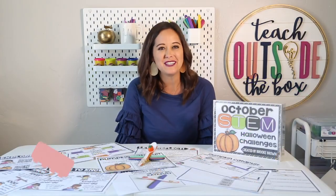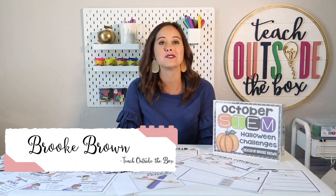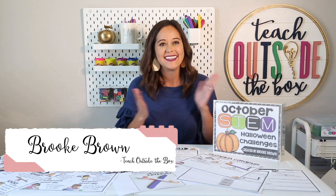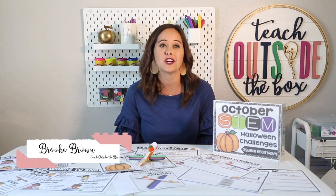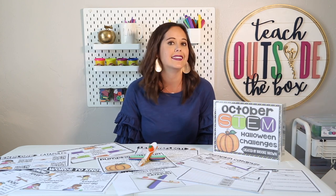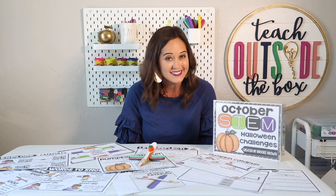Hello, I'm Brooke Brown from Teach Outside the Box, and today I'm so excited to kick off my holiday STEM challenge series. Over the next several videos, I'm going to be sharing all my favorite seasonal STEM challenges that have been used and loved by my students for many years.